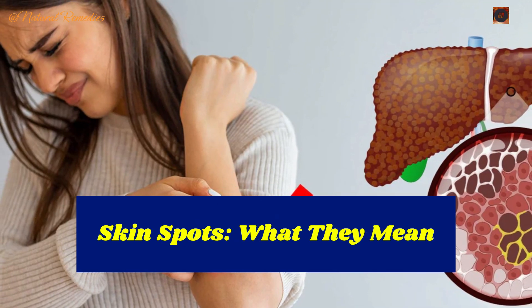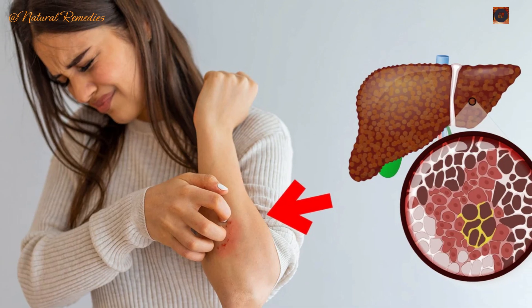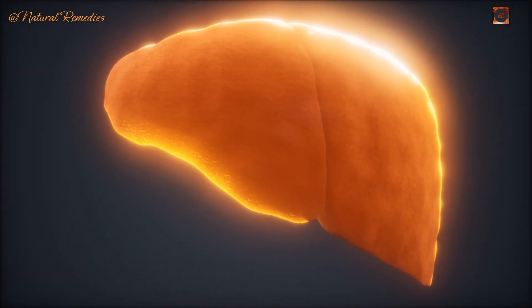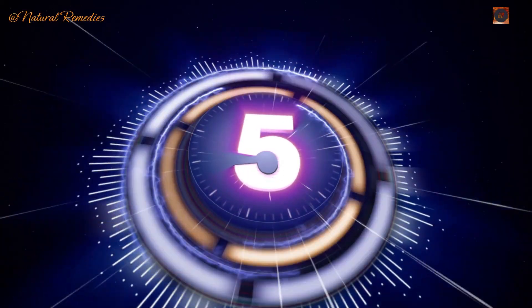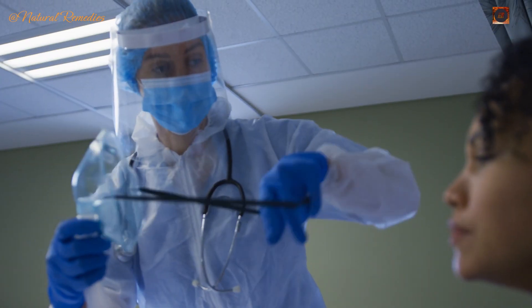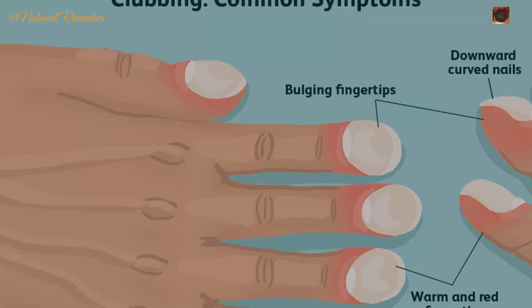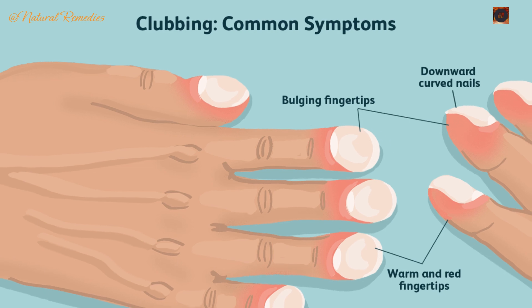Sign 4: Purple or red spots on the skin. Bruising easily or spotting purple or red rashes on your skin might mean your liver isn't producing enough clotting proteins — often a sign of impaired blood circulation caused by liver congestion or inflammation. Sign 5: White nails. If your nails are turning white or losing their pink color, it might be due to oxygen deprivation, a serious sign of liver scarring. In advanced cases, nails can take on a rounded or bulbous shape, known as clubbing.